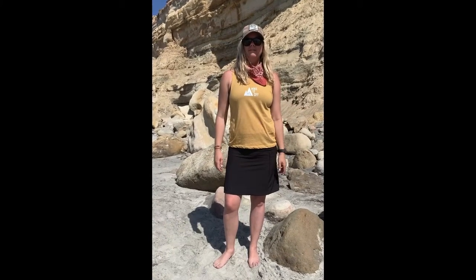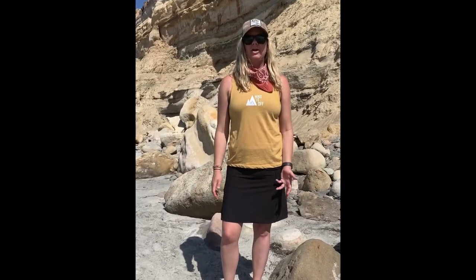Hey everyone, Jamie with Hike It Off. Today I'm here at Torrey Pines State Beach and I'm going to do a gear review on one of my favorite pieces of gear, the Purple Rain Adventure Skirt.